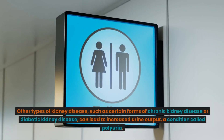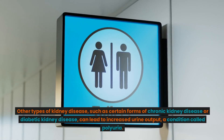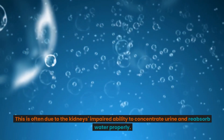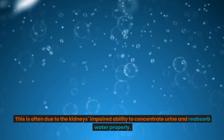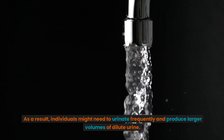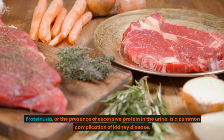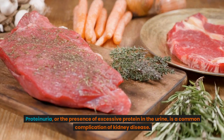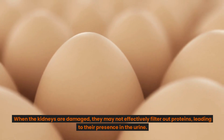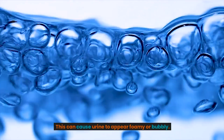Other types of kidney disease, such as certain forms of chronic kidney disease or diabetic kidney disease, can lead to increased urine output, a condition called polyuria. This is often due to the kidneys' impaired ability to concentrate urine and reabsorb water properly. As a result, individuals might need to urinate frequently and produce larger volumes of dilute urine. Proteinuria, or the presence of excessive protein in the urine, is a common complication of kidney disease. When the kidneys are damaged, they may not effectively filter out proteins, leading to their presence in the urine. This can cause urine to appear foamy or bubbly.